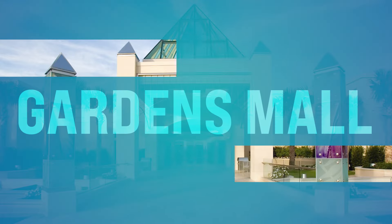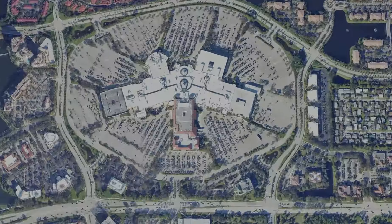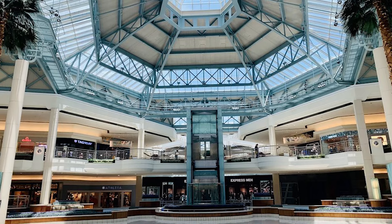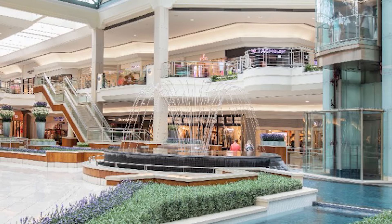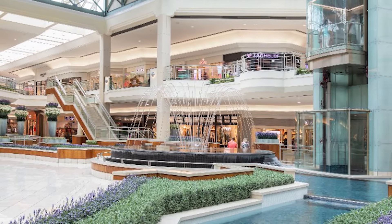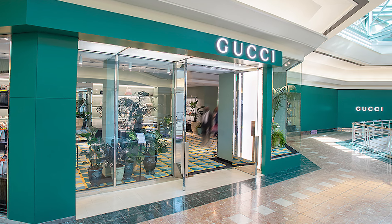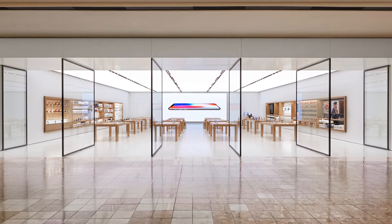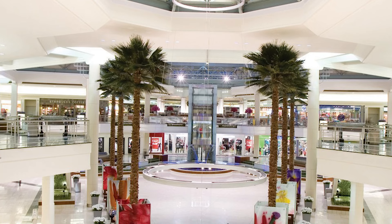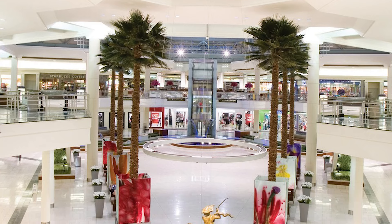Number twenty, we got the Gardens Mall. You want to get your shop on — this is over in Palm Beach Gardens off PGA Boulevard. You can shop in style at the Gardens Mall, an upscale shopping destination with over 150 stores, from high-end fashion and accessories to home decor and electronics. You're going to find everything you possibly could want for a day of absolute indulgence. Definitely check out the Gardens Mall if you want to get your high-end shopping on.